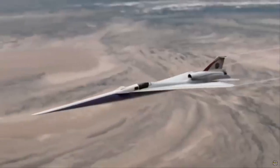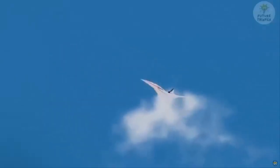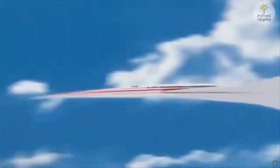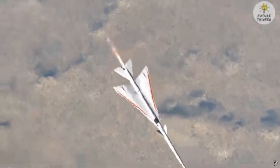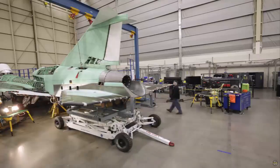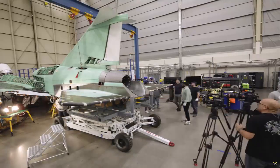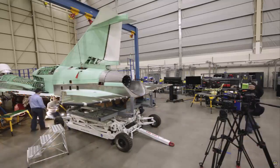This installation allows the team to continue final cabling and system checks on the aircraft as it prepares for integrated ground testing, which will include engine operation and taxi testing, NASA said at the time. Upon completion, the X-59 aircraft is designed to demonstrate supersonic flight capability while reducing the loud sonic boom to a low sonic boom, NASA continued.